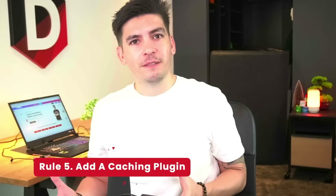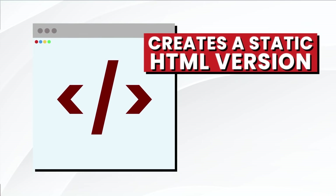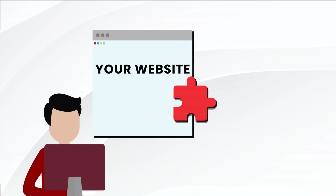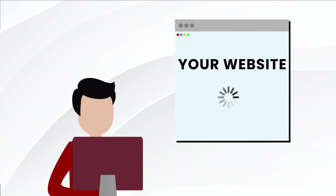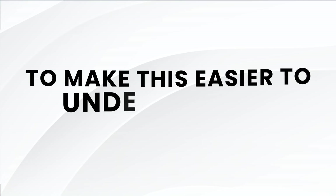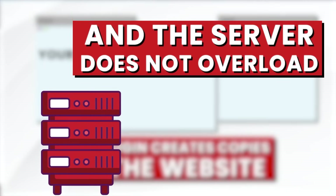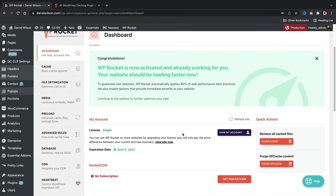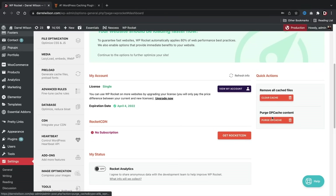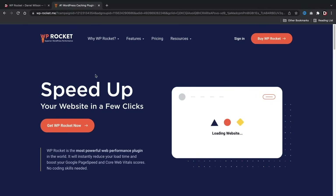Number five: add a caching plugin. A caching plugin creates a static HTML version of your website. Every time someone visits, your caching plugin creates a replica version instead of reloading everything all over again — it just sends a copy to your visitors. I personally use WP Rocket, which not only caches my website but also minimizes CSS and JavaScript, and offers lazy load to help reduce the strain on my server.